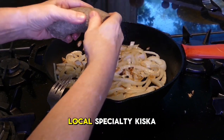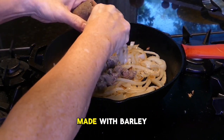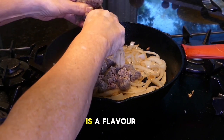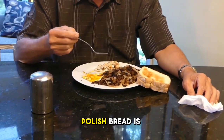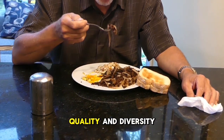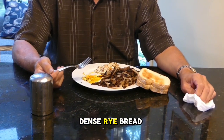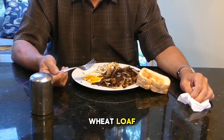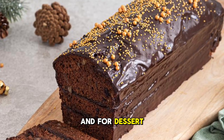Make sure to indulge in the local specialty, Kiska. This traditional sausage, made with barley groats and pork, is a flavor explosion you won't forget. But let's not forget about the bread. Polish bread is renowned for its quality and diversity. Whether it's the dark, dense rye bread or the crusty wheat loaf, every bite is a testament to the baking traditions of Poland.